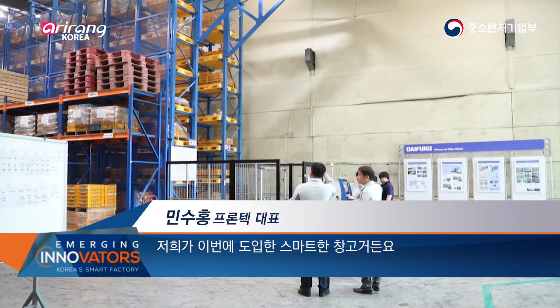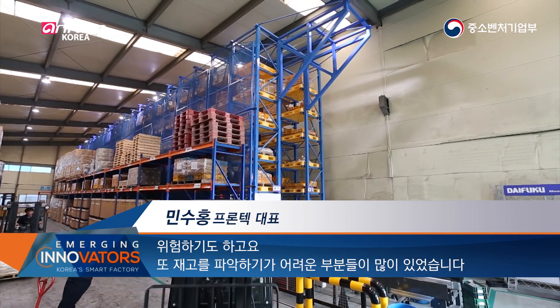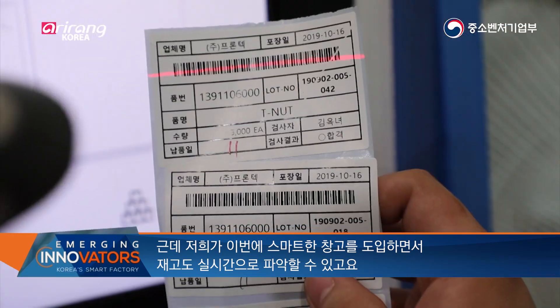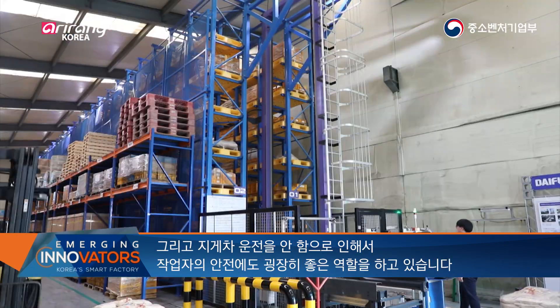In the past, the factory relied on manual labor, which was also dangerous. There were a lot of problems, but by building a smart factory we can now monitor the factory and ensure a great level of worker safety.